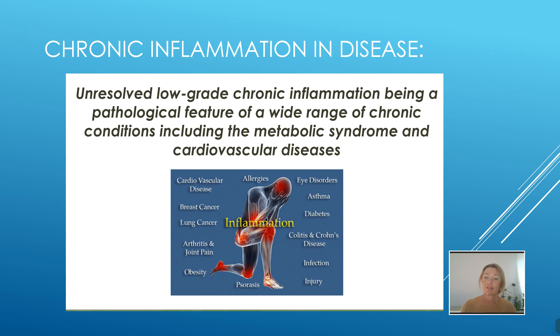Unresolved low-grade chronic inflammation is a pathological feature in a wide range of chronic conditions, and you can see here a list of them. The ones that we see mostly as physios and exercise physiologists is the arthritis and the joint pain, and also injuries.